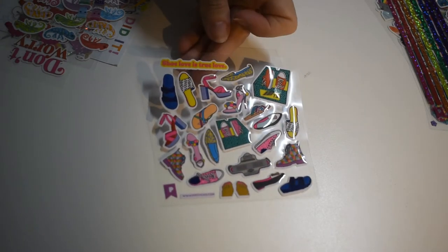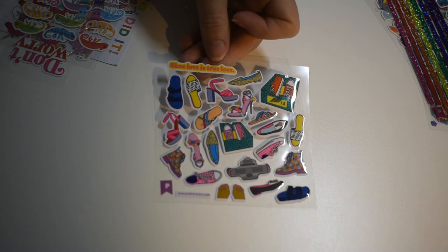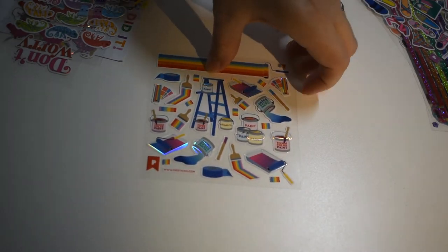Shoe love is true love — all different kinds of shoes. Oh, it's all painting supplies and paint. I like that.